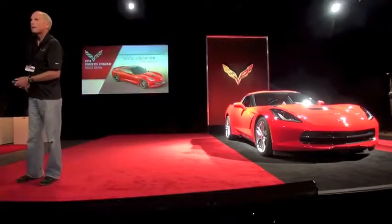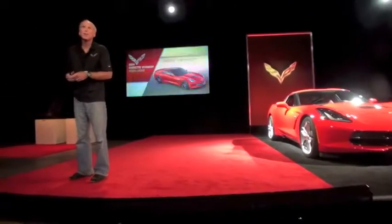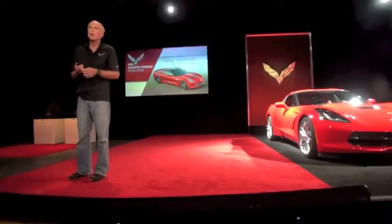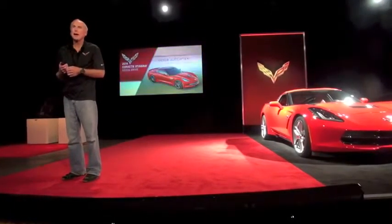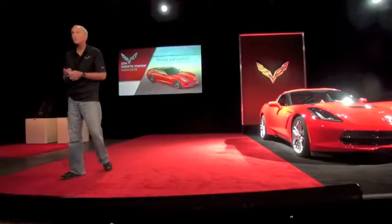Good morning. I'm Tatch Juchter, the chief engineer of the Corvette. I've been working on Corvettes for 20 years and never been prouder than now bringing out this new Stingray.